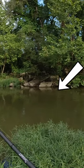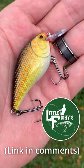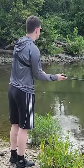Now this spot is filled with carp, and lucky for me, my friend Kurt at Little Frischies made me a sweet custom baby carp fishing lure that caught me a nice fish.